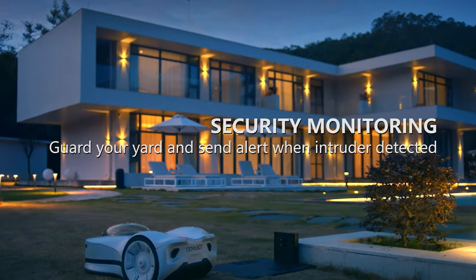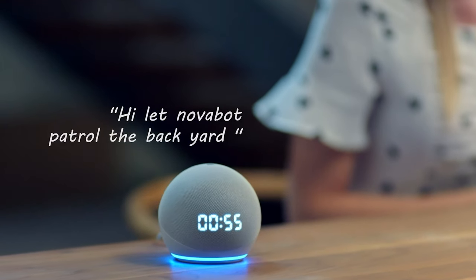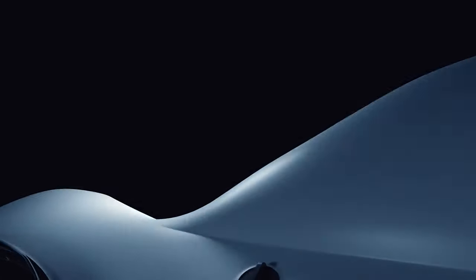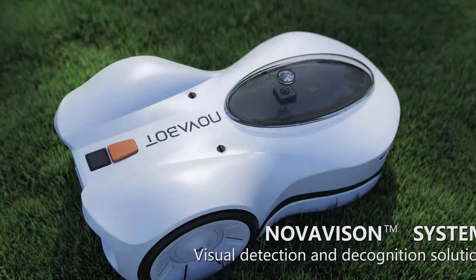If you have a larger lawn to maintain, Novabot can pick up where it left off and continue the previous mowing session. The anti-theft system allows you to track the exact location of the Novabot with RTK GPS at 0.8 inch-level accuracy. When the robot moves outside your lawn, it will alert you via smartphone and will need your confirmation before operating.